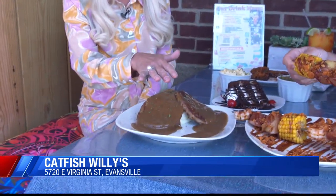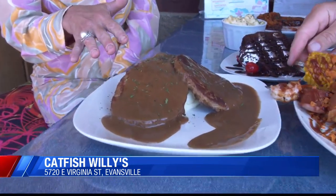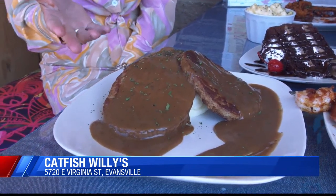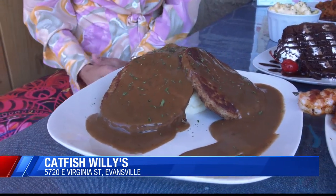This item right here is going to be our Salisbury steak served with mashed potatoes. That's comfort food right there. It's been a big hit. Everybody's really liking the Salisbury steak.